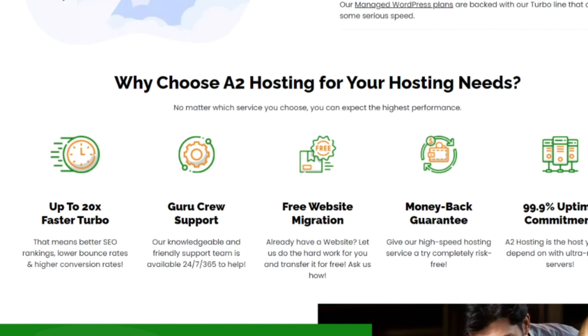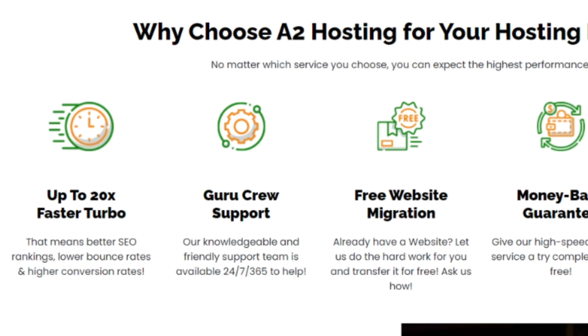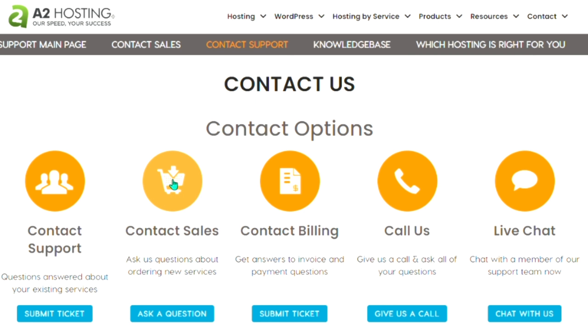A2 Hosting takes pride in its top-notch customer support. They offer 24/7, 365 Guru Crew support via live chat, email, and phone, ensuring that you can reach out to them whenever you need assistance.